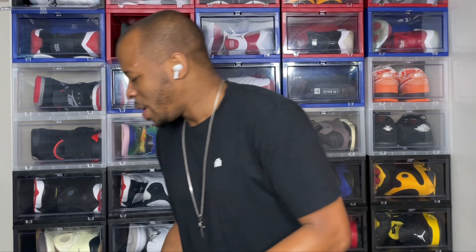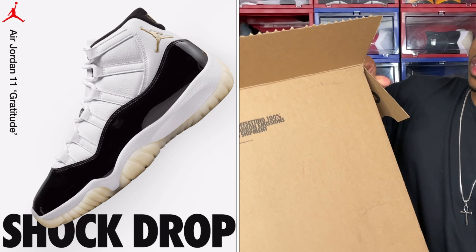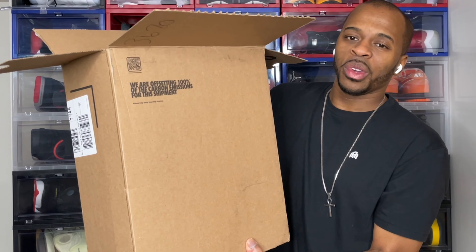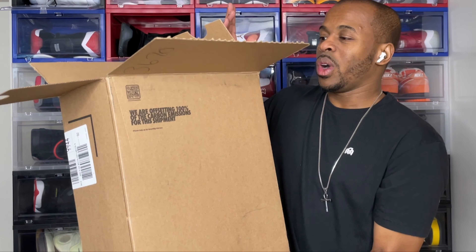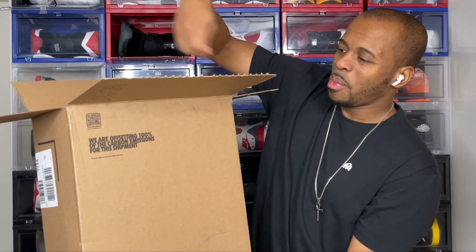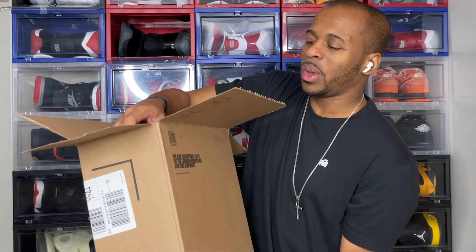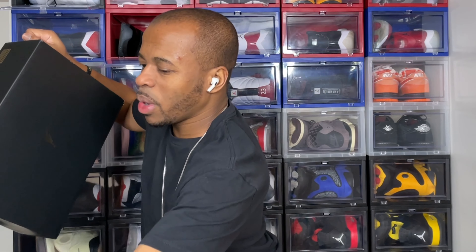Shout out to everybody that hit on the Nike sneaker shock drop. Nike actually sent boxes like this where you can't really see that it's an actual Nike box — at least the one they sent to me was kind of like this pull-out box. I'm not going to show the other side because it's got my address information, but let me just pull this bad boy out and get started.